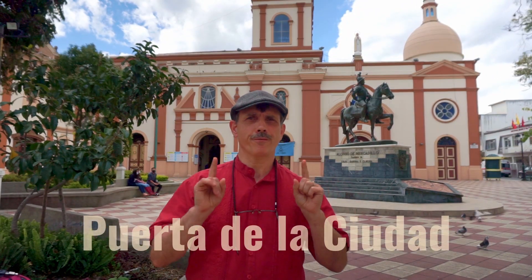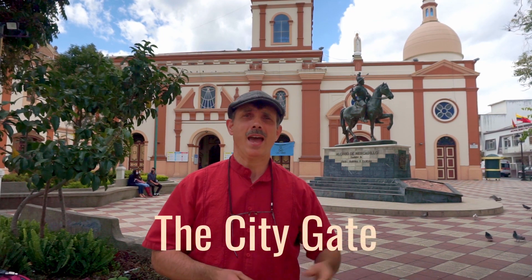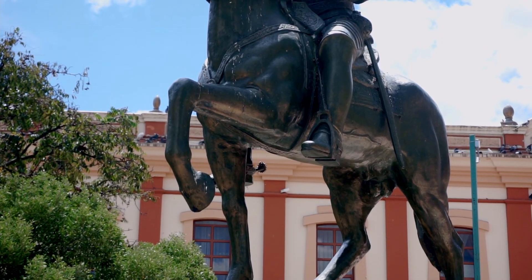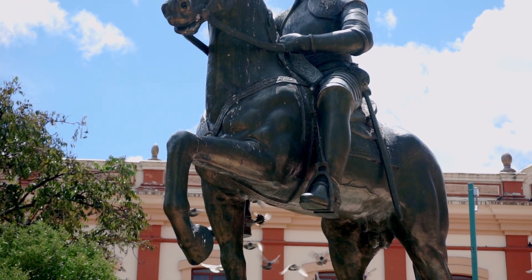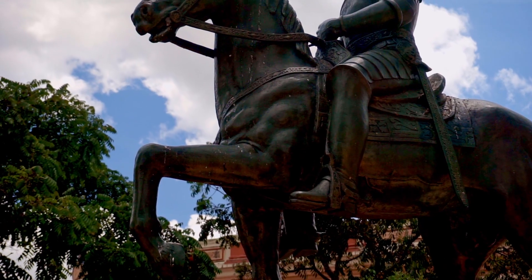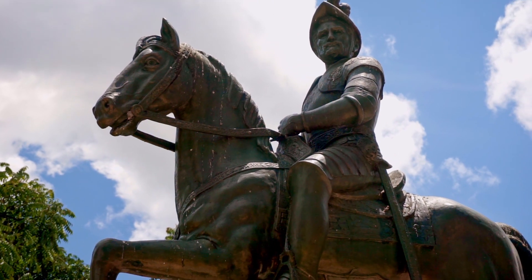The answer to that first question actually begins here, a few blocks away, at the Iglesia de San Francisco, and this statue behind me. This is Spanish Field Marshal Alonso de Mercadillo, and he is generally credited with founding the Immaculate Conception of Loja, as it is officially called, in 1548. He named Loja after his hometown in Spain.